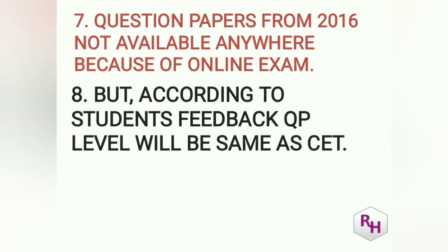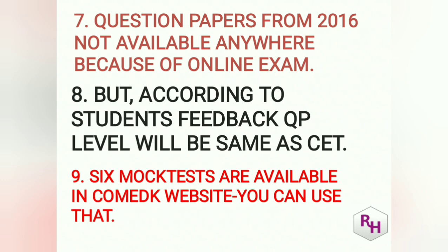Based on feedback from previous year students from my college, the level is the same as CET — sometimes it may be slightly difficult or easy, but almost the same level. Six mock tests are available on the COMEDK website. After studying for 15 days, on days 16, 17, and 18 you can attempt those mock tests to get familiar with the online system.